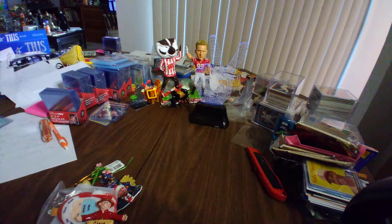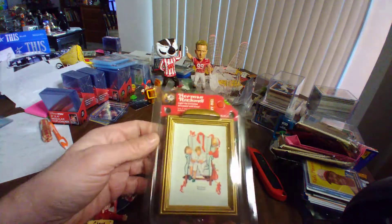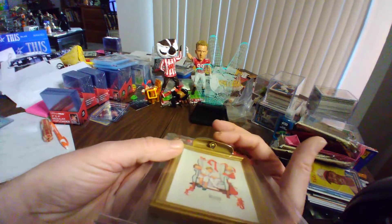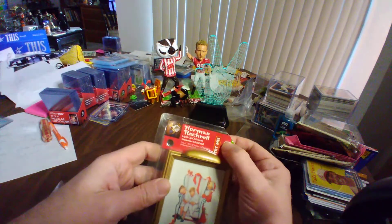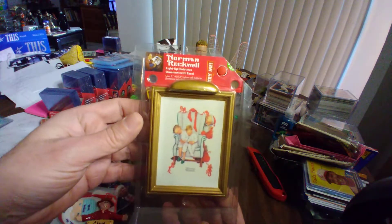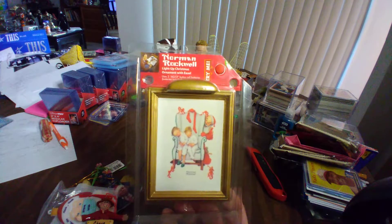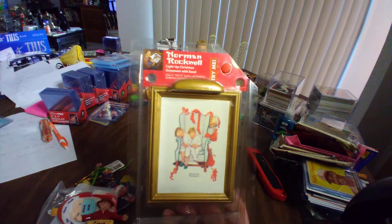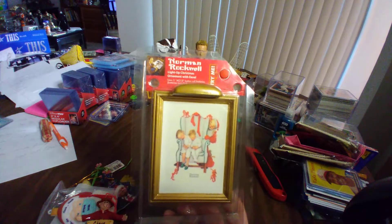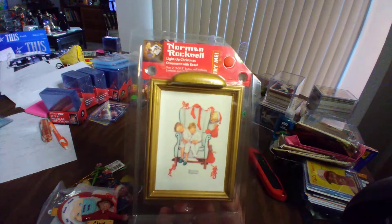One of my favorite, if not my all-time favorite artist of all time — I was gifted this as well: a Norman Rockwell hanging Christmas ornament. The light works but it does need a battery. I've got Norman Rockwell items all around — pictures and sculptures and plates and mugs and rubber stamps, postcards, magnets, you name it. But I do like Christmas ornaments and Norman Rockwell. Can't go wrong.